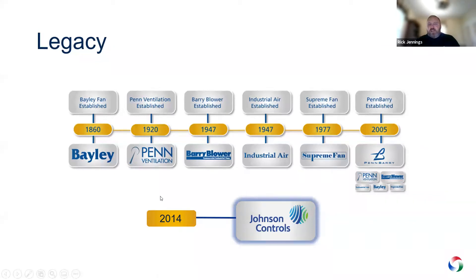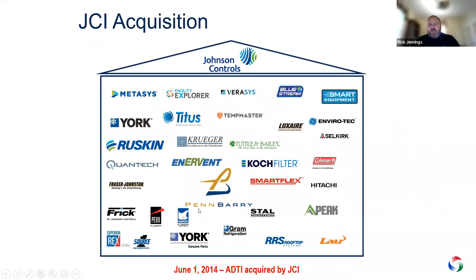Then in 2014, Johnson Controls purchased Pinberry along with several other brands — Ruskin, Titus, Kruger, Cook Filter, and Lau. It was a purchase of what was called ADTI at the time.